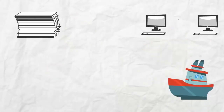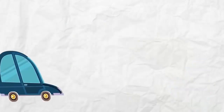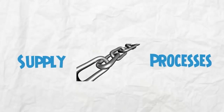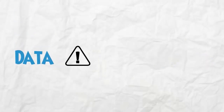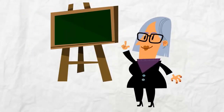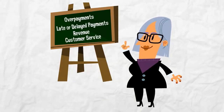It can become difficult and frustrating when you are trying to do it on your own. It is very easy to lose control over entire document flow, especially when your organization takes part in supply chain processes. Data errors have a negative impact on your business. Errors can include overpayments, late or delayed payments that affect your revenue and level of your customer service.